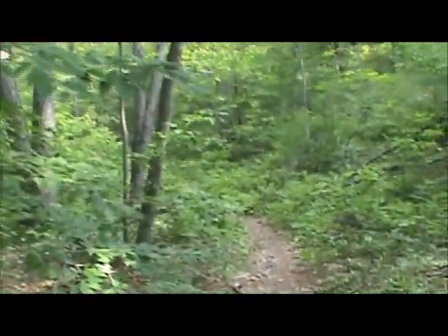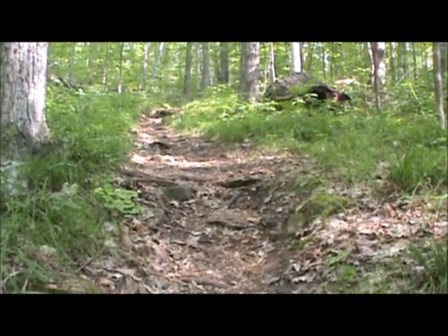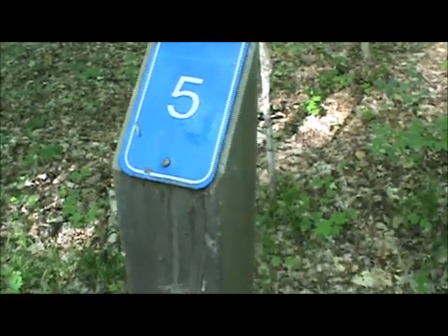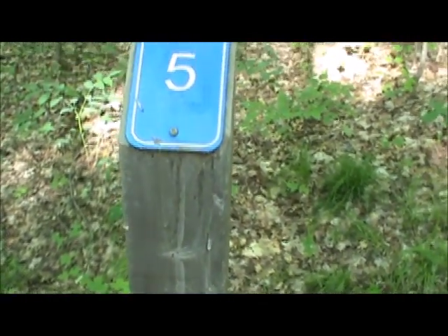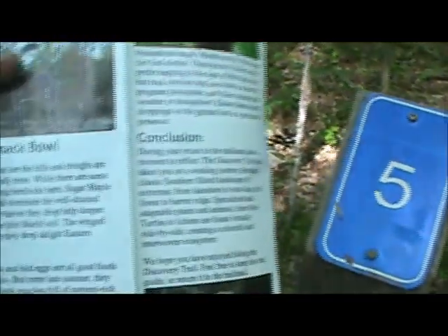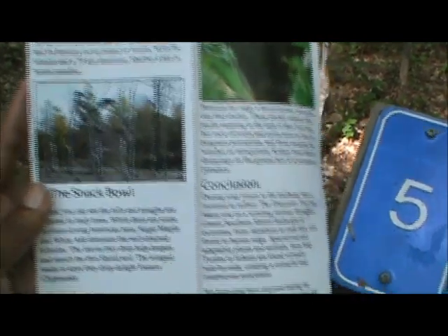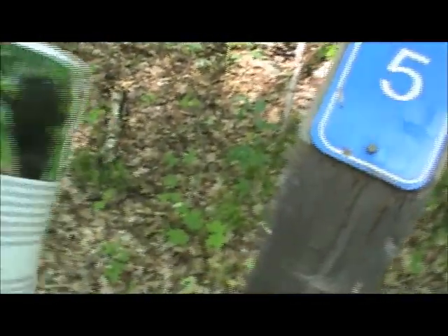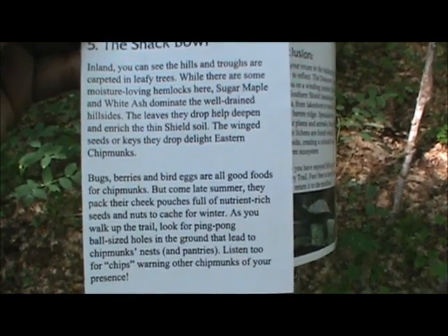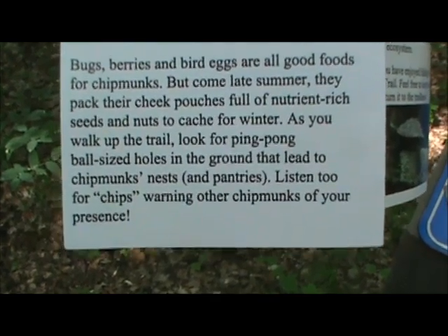We think it's taking us back up to where our campsite is, since we had to come down the hill to get here. We're going uphill. We picked the right way because now we're at five — good thing we didn't go down that other path. So here we are at five. This is the snap bowl. You can zoom in, pause it, and read. After that is six, so let's go.